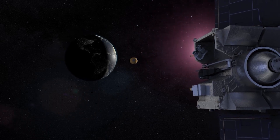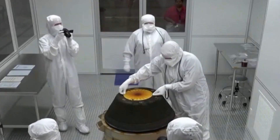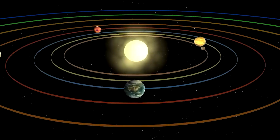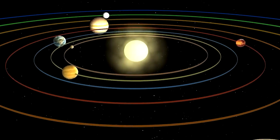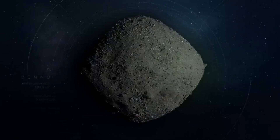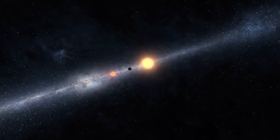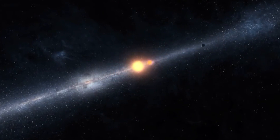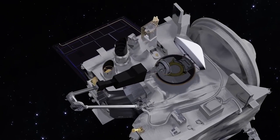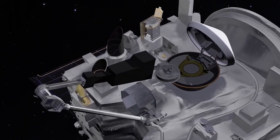By bringing pieces of the asteroid back to Earth, scientists aimed to uncover the secrets of primitive asteroids, offering insights into the early days of our solar system. Picture this asteroid, known as Bennu, as a cosmic time capsule. For billions of years, it has preserved the building blocks of our solar system, and OSIRIS-REx was determined to unlock its secrets.